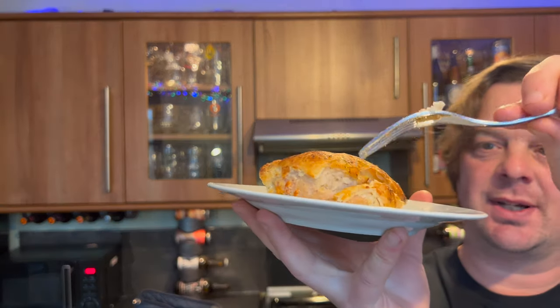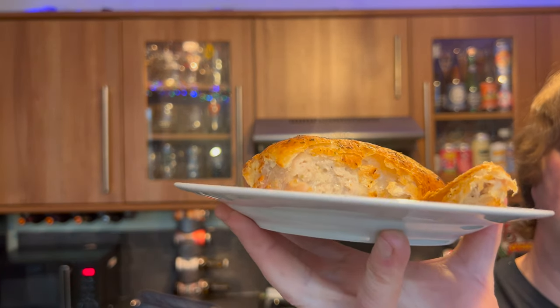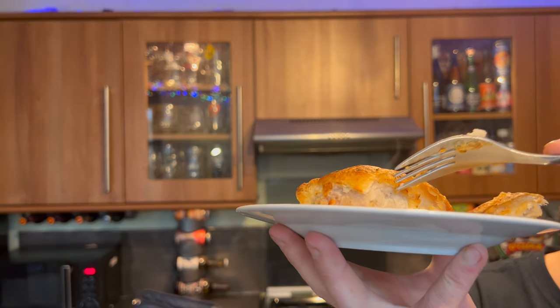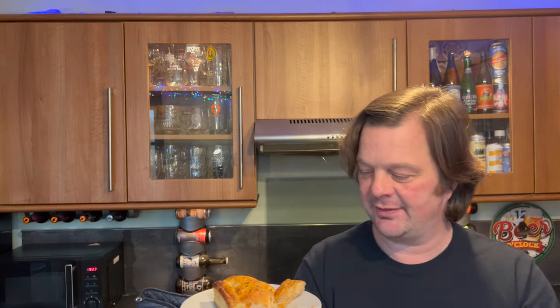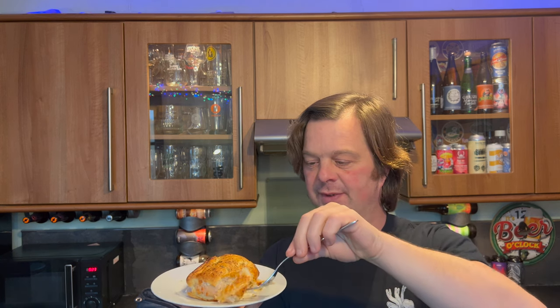So I just cut through the side. Look at that — steaming away. Look how juicy that pork looks. I don't know if you've got cheese on the top or this cheese. It's got me salivating, absolutely salivating. Cheese in the sausage, or actually cheese on the lid of the sausage roll.